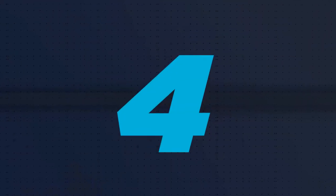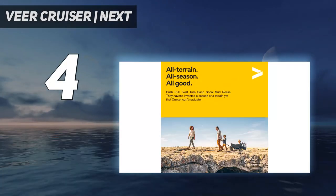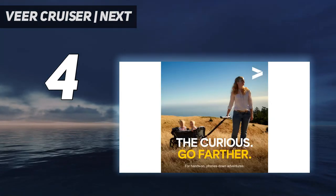Coming in at number 4: the Veer Cruiser Next. It's rare for a stroller to live up to its marketing hype, but the Veer Cruiser does just that with a rugged design that offers capability and utility in spades.